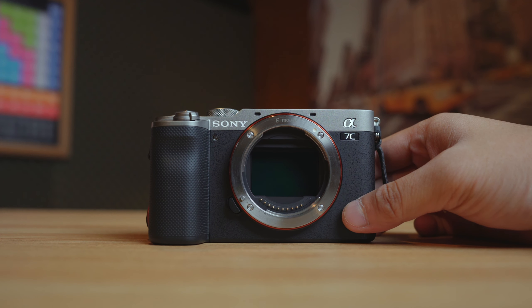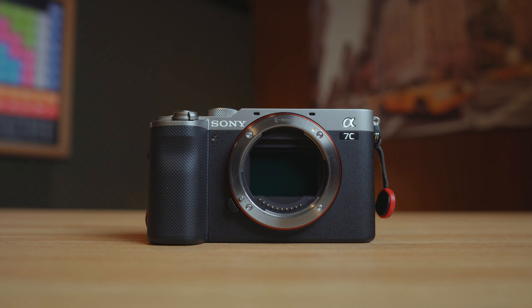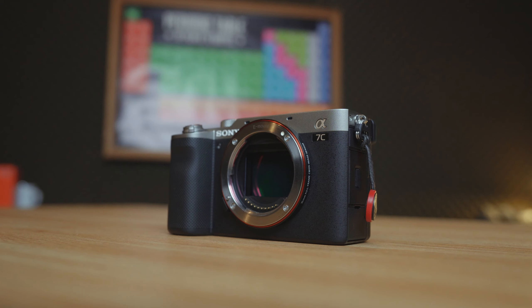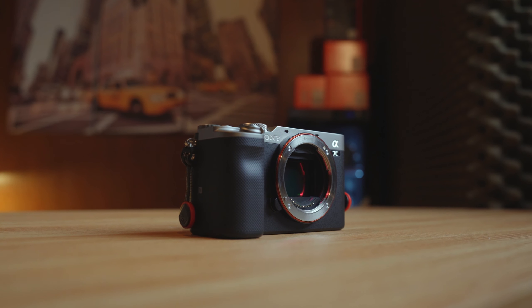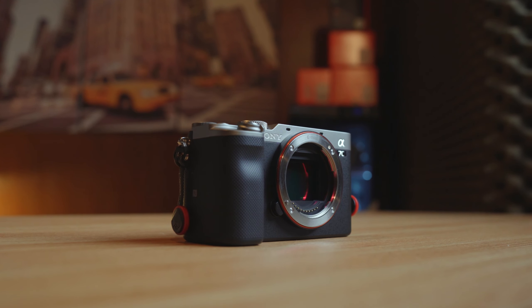This is the Sony A7C. It's been like three months now that I've been heavily using this camera, for both photography and videography — this is my main horse. In this video, we're gonna talk about 13 reasons why I believe this camera is the best, not in terms of features, but for the money.